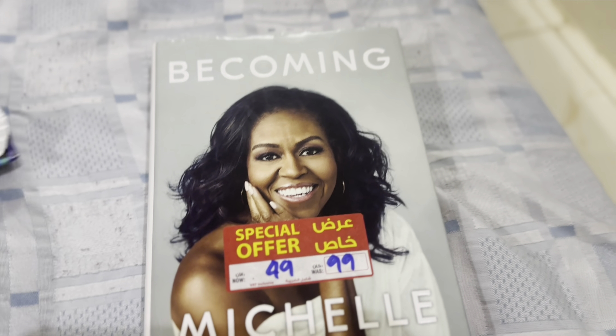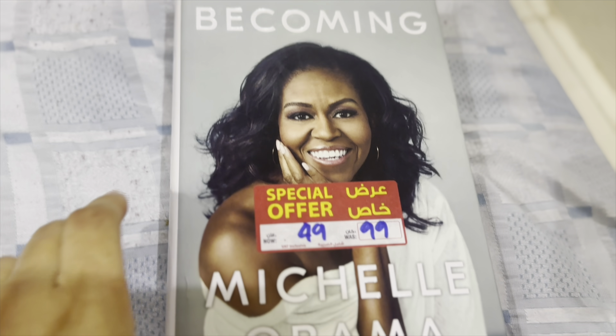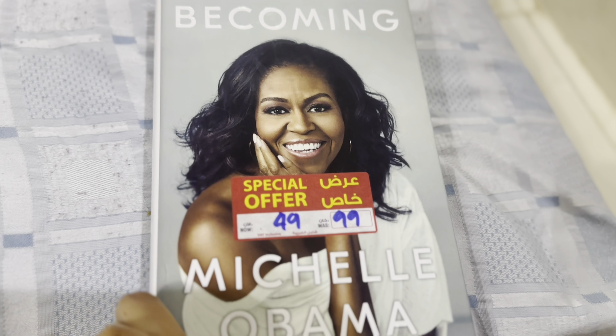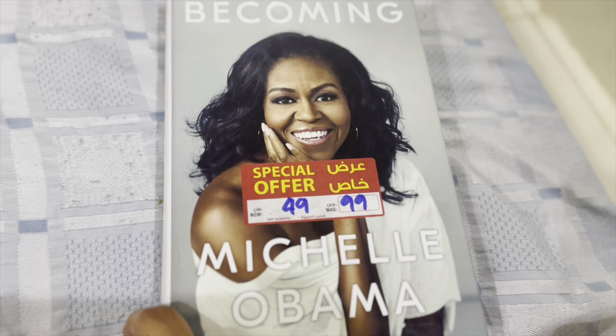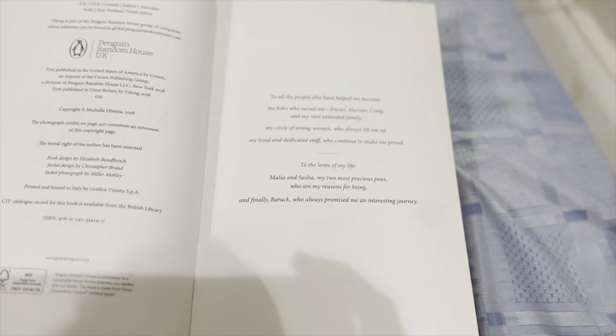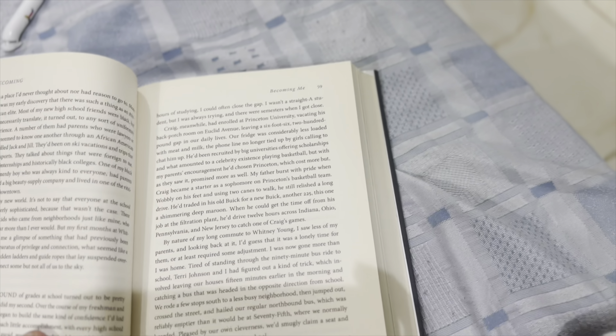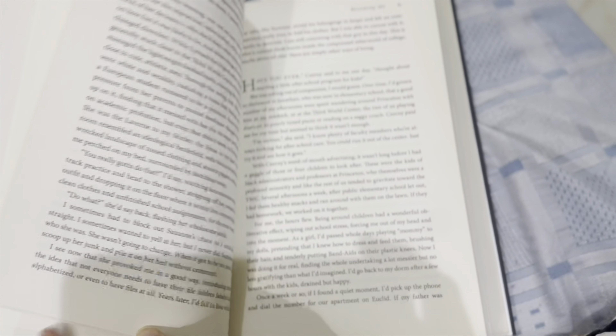And this is the book I'm currently reading — 'Becoming' by Michelle Obama. I got it on an offer and I think I'm about halfway through it now.